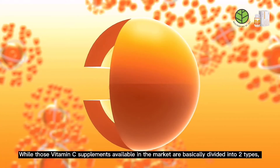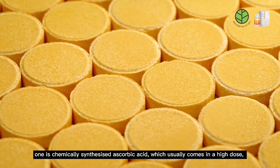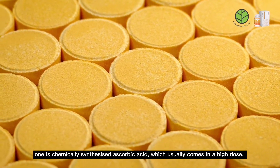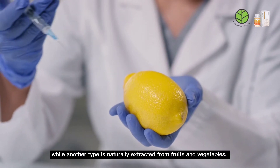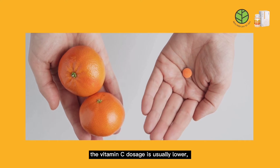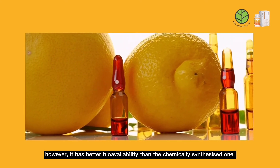Vitamin C supplements available in the market are basically divided into two types. One is chemically-synthesized ascorbic acid, which usually comes in a high dose, while another type is naturally extracted from fruits and vegetables. The vitamin C dosage is usually lower; however, it has better bioavailability than the chemically-synthesized one.